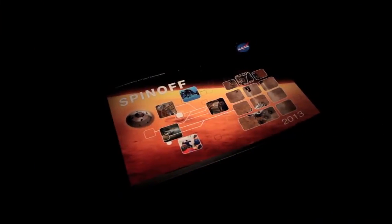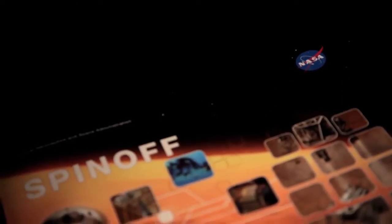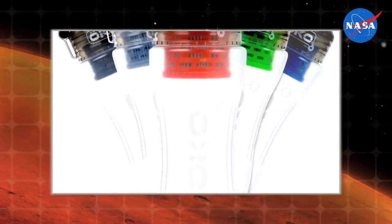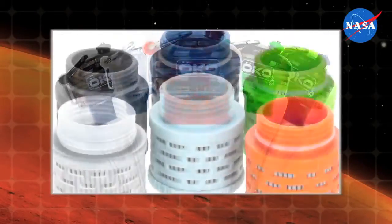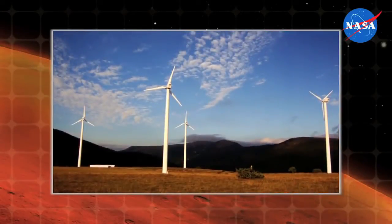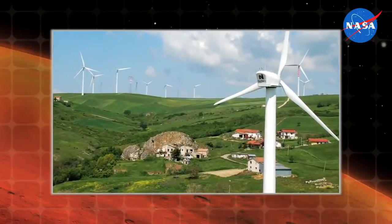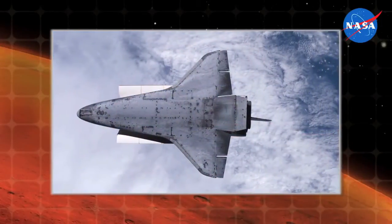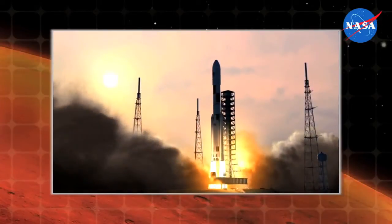Each year, our Spinoff publication features the best recent examples of how NASA innovations benefit our national and global community. In this year's book, you'll find water bottles that use NASA-created filters to purify water from lakes and streams, wind turbines designed to withstand the harsh conditions on Mars that are now powering communities across the world, and a heat shield developed by NASA that is helping the emerging commercial space industry soar to new heights.